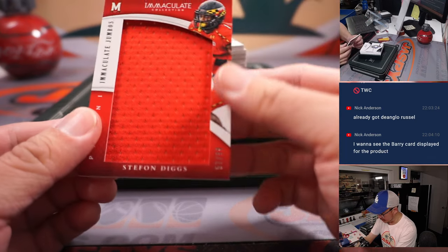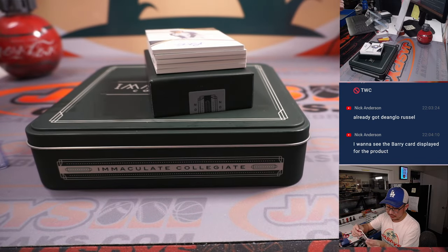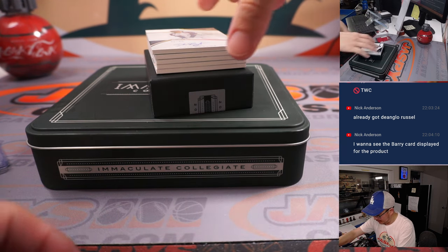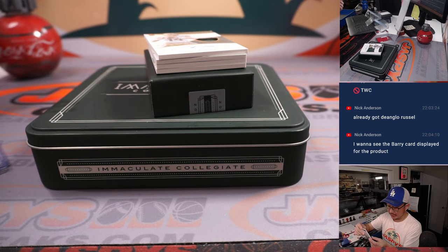Stephon Diggs, Immaculate Jumbos, 57 out of 99 — that's for Greg. A Kris Bryant autograph, rookie autograph out of 99. That's right, that's his rookie year — 56 out of 99. Kris Bryant goes to Nate with the number six.